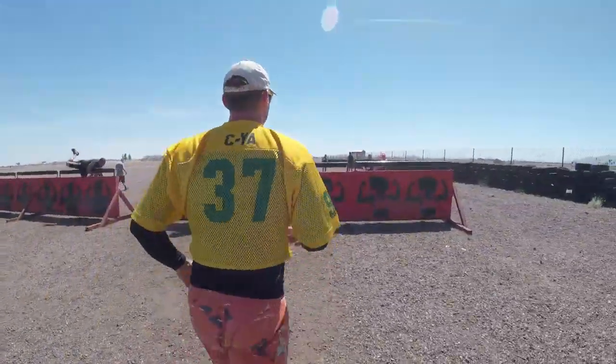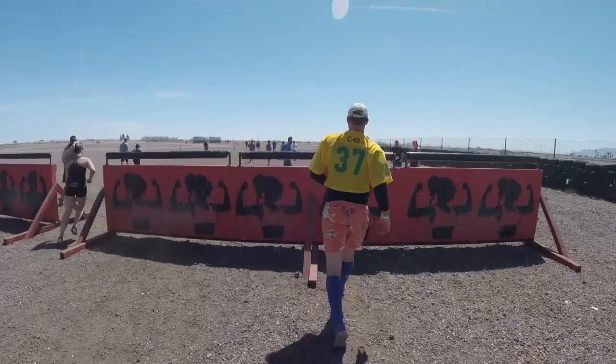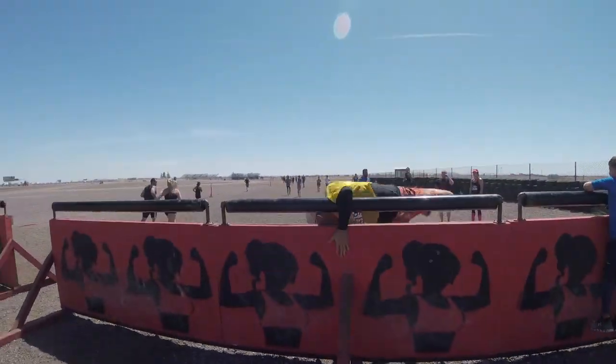And here are the barricades. It's a four-foot wall, and we've added rolling pikes on top to add another degree of difficulty.